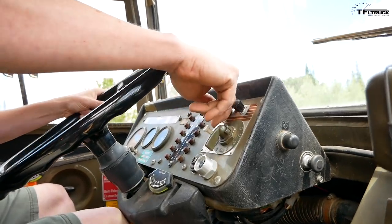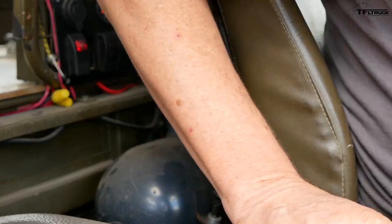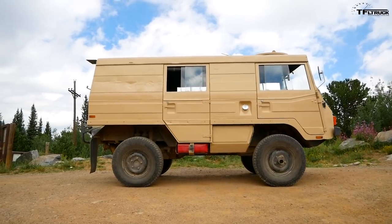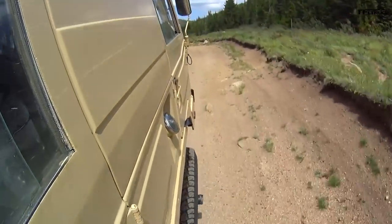There's a fan. This turns on the auxiliary gas heater. Does it work? No. It did once, maybe. So what's your favorite thing about the Pinzgauer? Driving it really fast off-road at speeds that kind of astonish people. You're a WRC racer at heart.